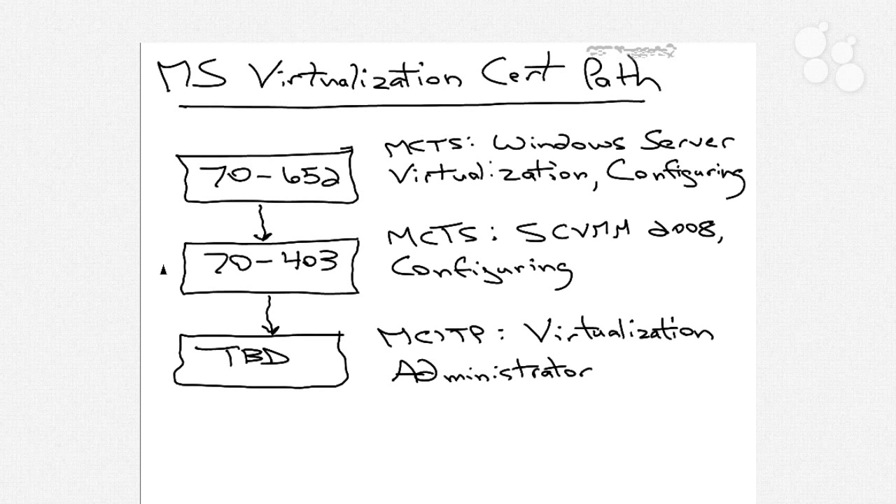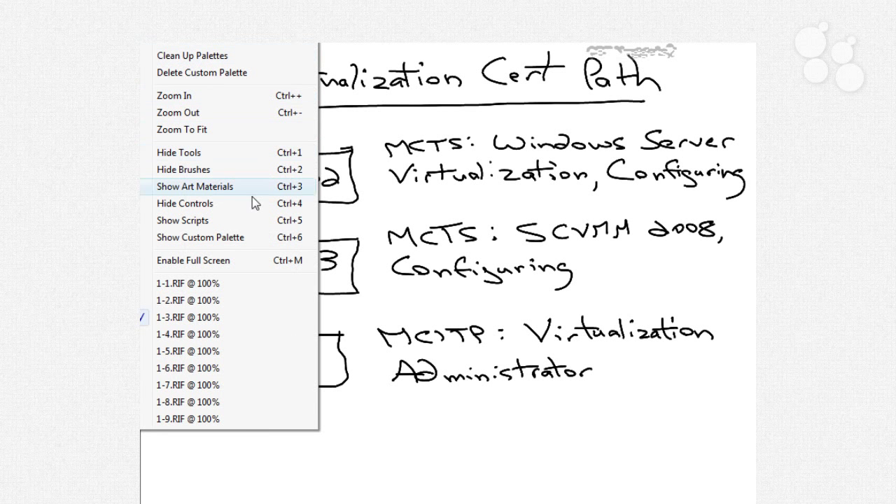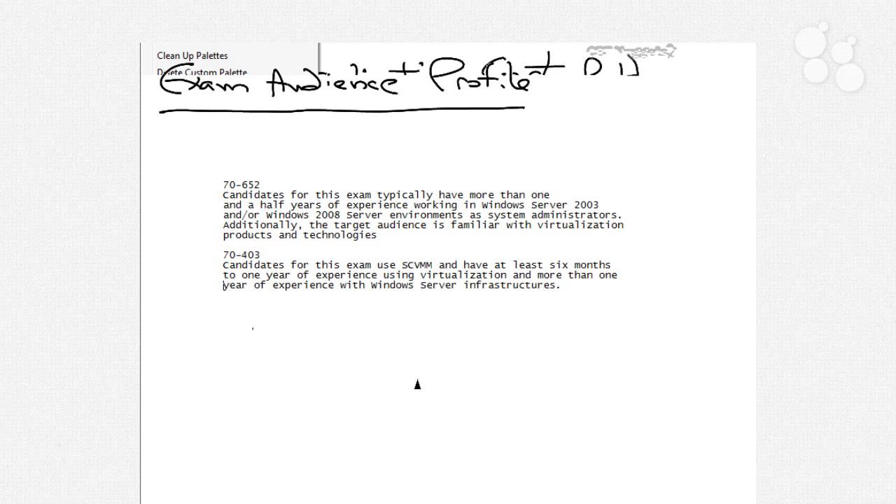You're probably asking the question: am I the right person to take this exam? Am I the right audience profile that this exam is designed for? Microsoft has released an audience profile for both of these exams to help candidates determine whether or not they're the right person to actually take this exam. For the Hyper-V exam 70-652, Microsoft suggests that candidates typically have more than one and a half years of experience working in Windows Server 2003 or Windows Server 2008.